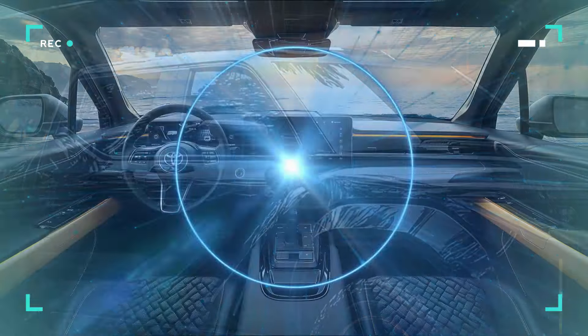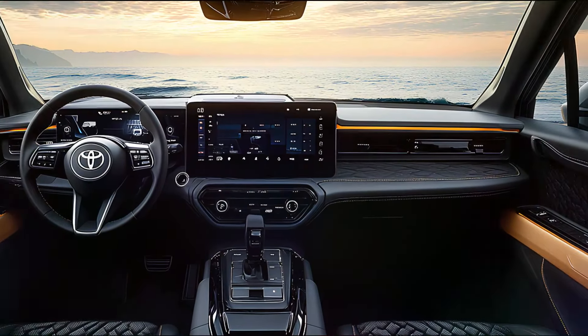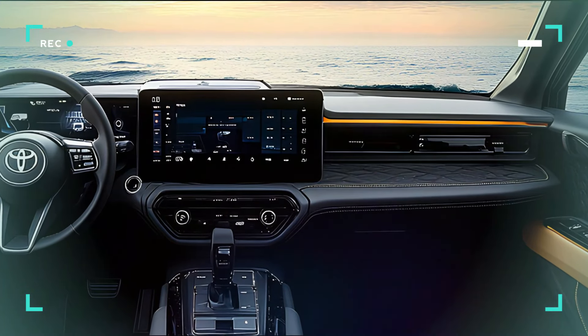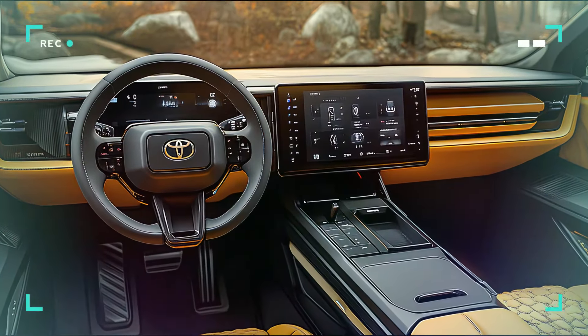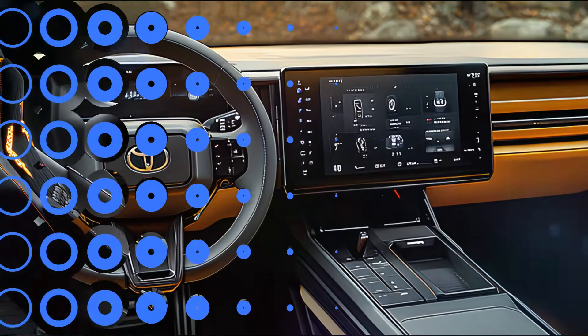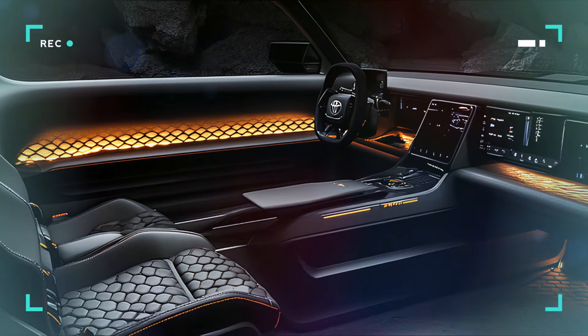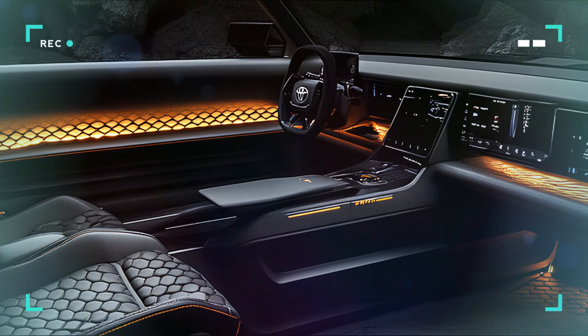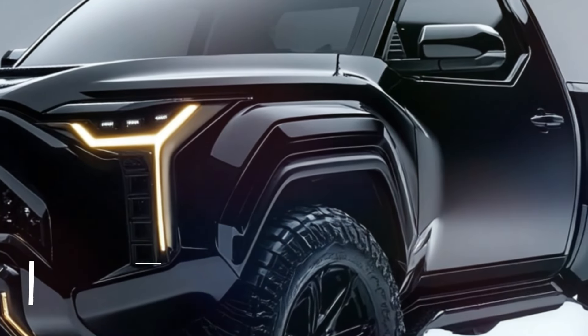Inside, the Stout doesn't skimp on luxury or technology. The cabin is a high-tech haven featuring a large touchscreen interface at the center of the dashboard, wireless charging, and a premium sound system. Comfort is key with plush adjustable seating and ambient lighting that adjusts to match your mood.